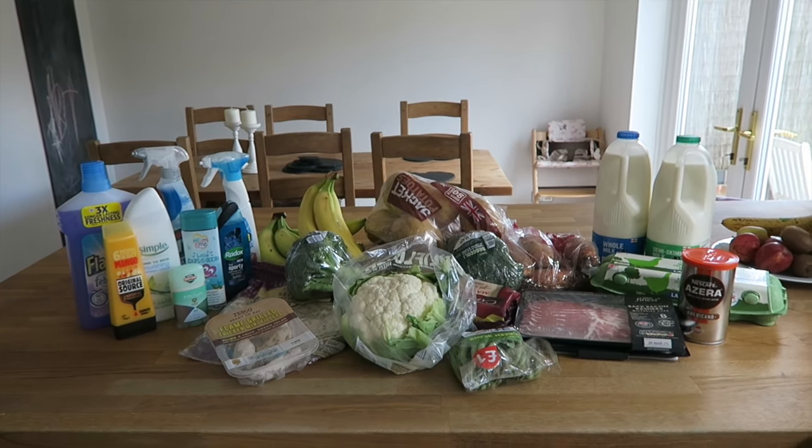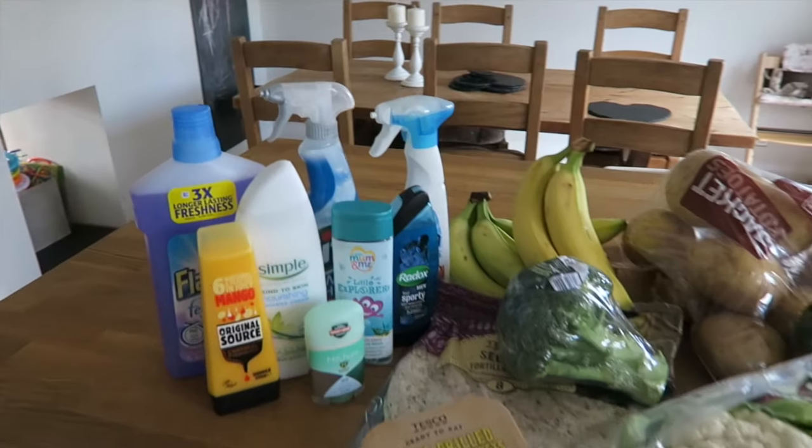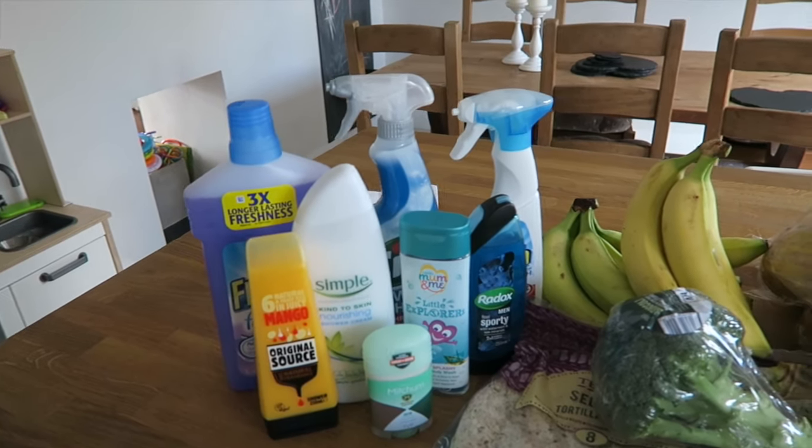Hey there and welcome to this week's grocery haul. I got a lot of toiletries and cleaning products this week because I didn't quite have £40, and for delivery you had to spend a minimum of £40.